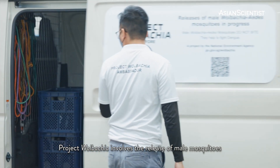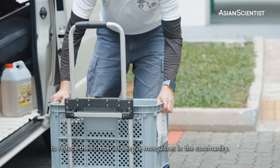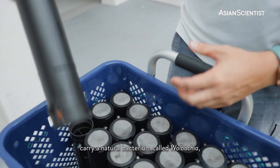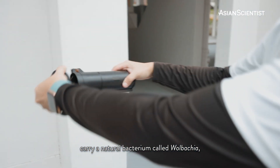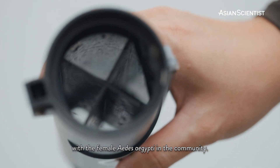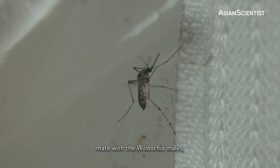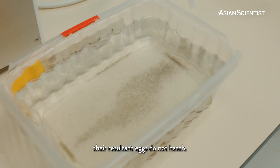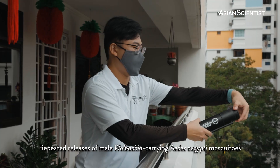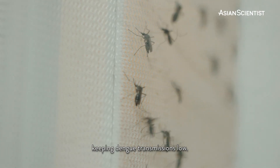Project Wolbachia involves the release of male mosquitoes to reduce the number of dengue mosquitoes in the community. The male mosquitoes released carry a natural bacterium called Wolbachia, which makes them biologically incompatible with the female Aedes aegypti in the community. When these females, which do not carry Wolbachia, mate with the Wolbachia males, their resultant eggs do not hatch. Repeated releases of Wolbachia-carrying male Aedes aegypti mosquitoes could thus crash the mosquito population over time, keeping dengue transmissions low.